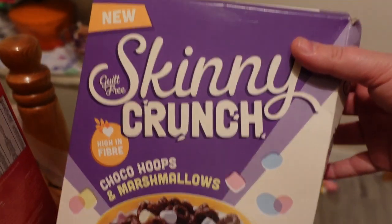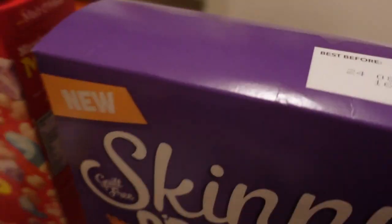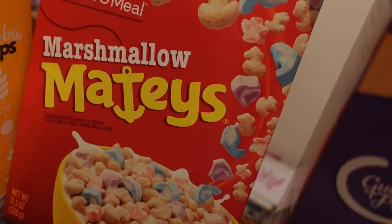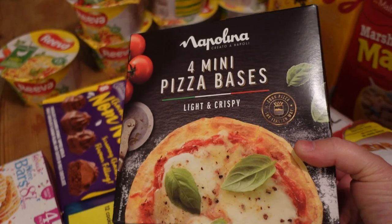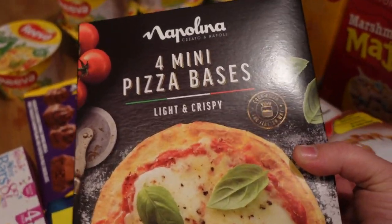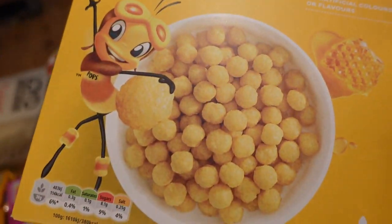I got myself this cereal — I could only ever find it in Heron, I've never seen it anywhere else. It's like Lucky Charms but low fat, 96 calories, and it's delicious. The kids got the UK version of Lucky Charms. We also got these mini pizza bases — a pound for four, which is so good. They're really nice bases, so that'll do me and the kids on a Wednesday when Ben goes to football.